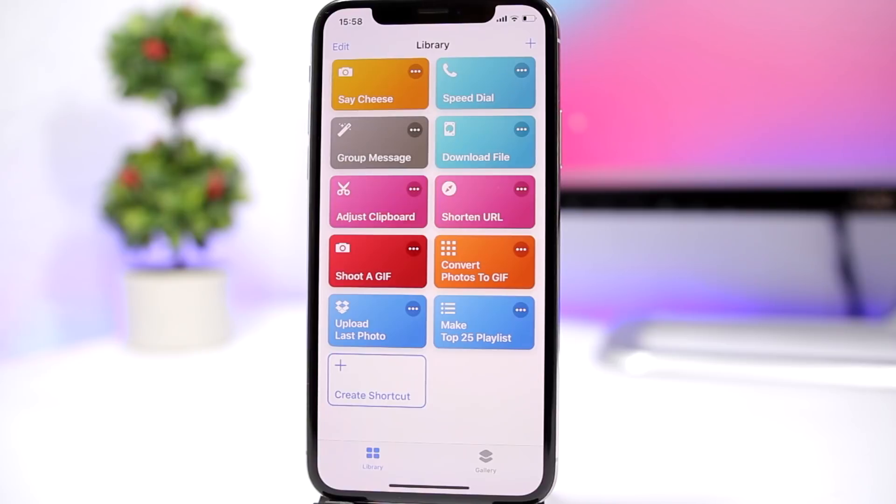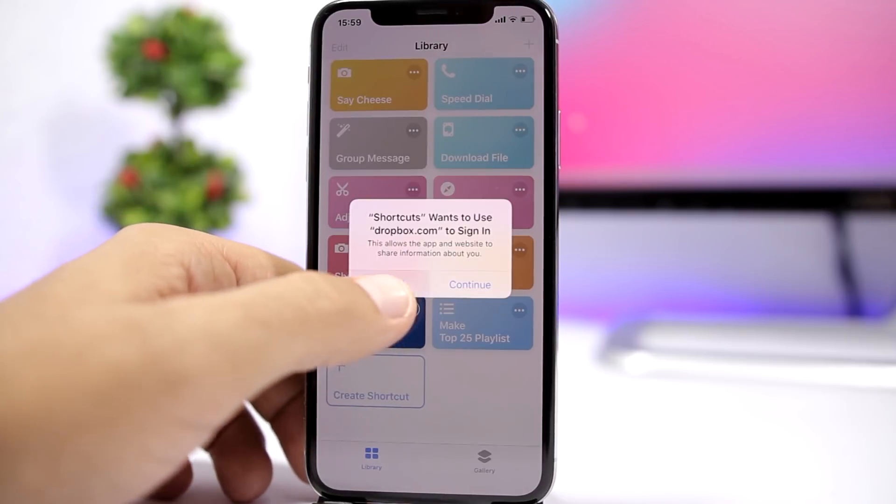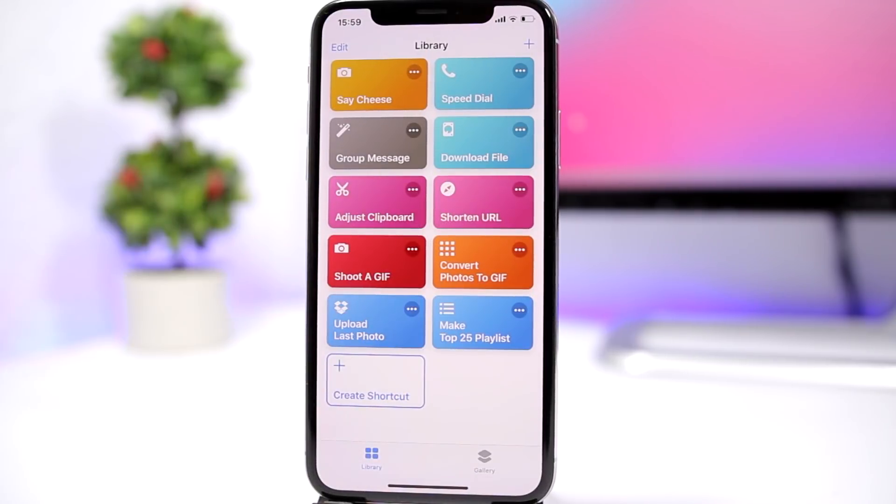Lower down we have 'Upload Last Photo,' which will allow you to upload your last photo to Dropbox. You need to have Dropbox and be signed in, then just tap here and it allows you to upload your last picture to Dropbox.